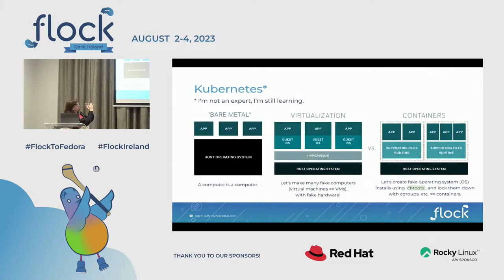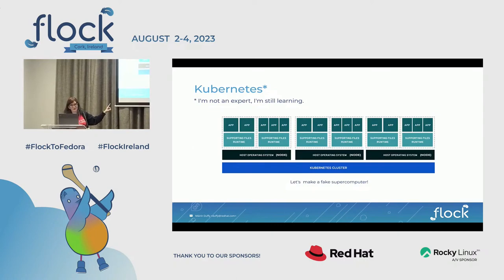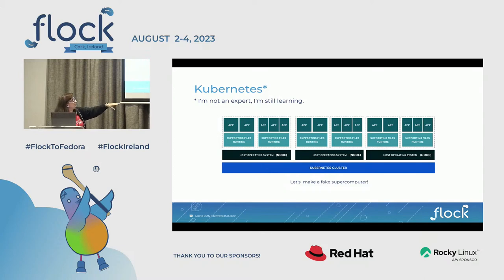Now the next level of abstraction — and I would caveat I'm not an expert, I'm still learning especially the Kubernetes stuff. Kubernetes is: let's make a fake supercomputer. Basically you take each block — host operating system, container runtime, containers — and you multiply them, calling each one a node. You can scale an app up or down based on demand. You get all sorts of services from Kubernetes, you can cluster different things together. It's a fake supercomputer of all fake computers that somewhere sit on hardware — you don't know where the hardware is, you don't think about it. It's just going up another layer of the cake.